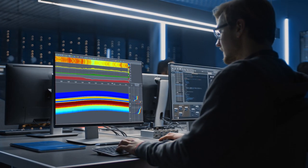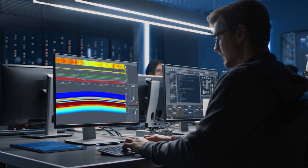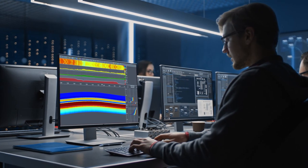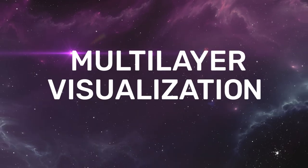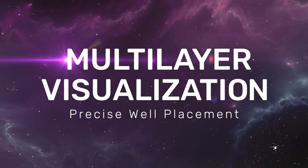More information is collected and a wider volume is investigated, leading to better data interpretation. With the Stratistar service from Halliburton Drilling, it's time to get decisive with your well placement.